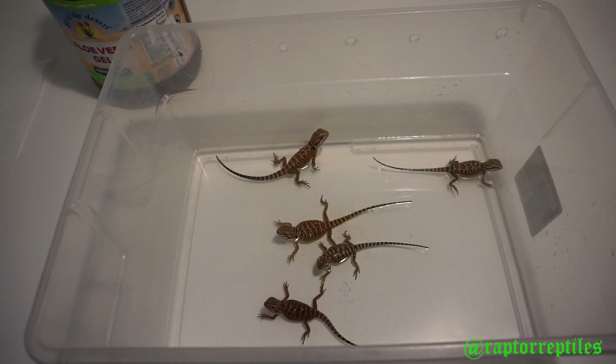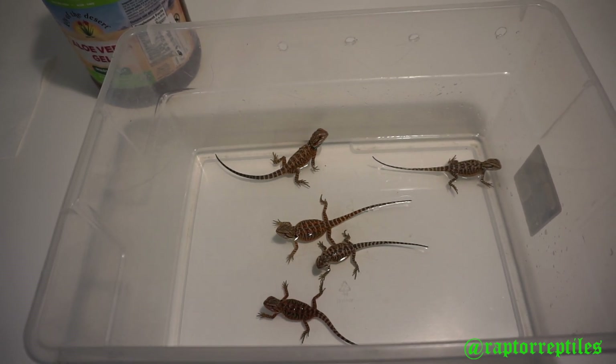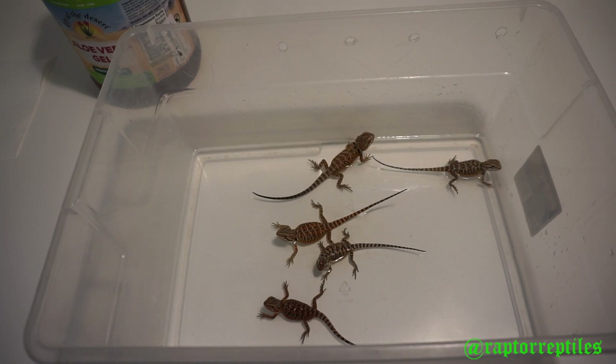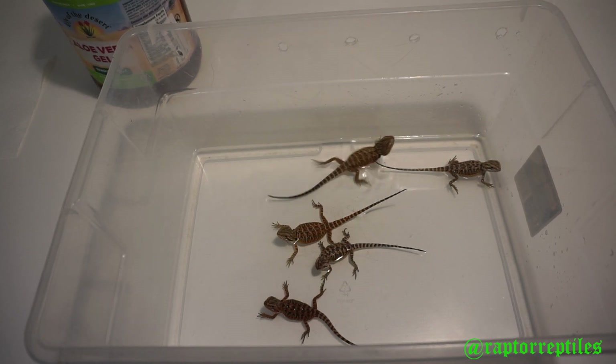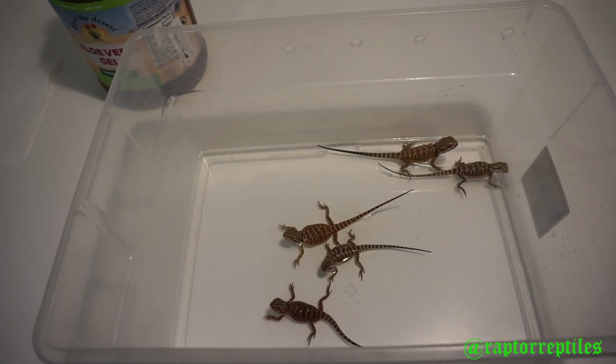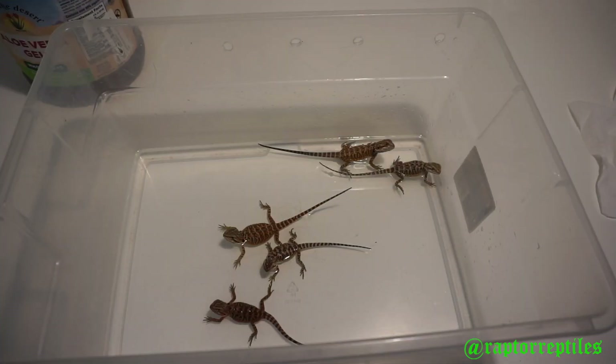Yo, what's up, Jason here representing Raptor Reptiles. I just want to show you guys what we got cooking over here. This was the first clutch — pretty small, from Mars — only five. They all hatched, they're probably about six weeks old, just finishing up their first shed.